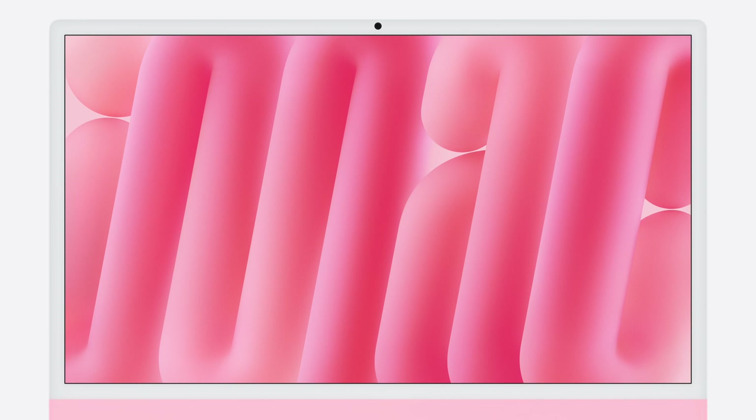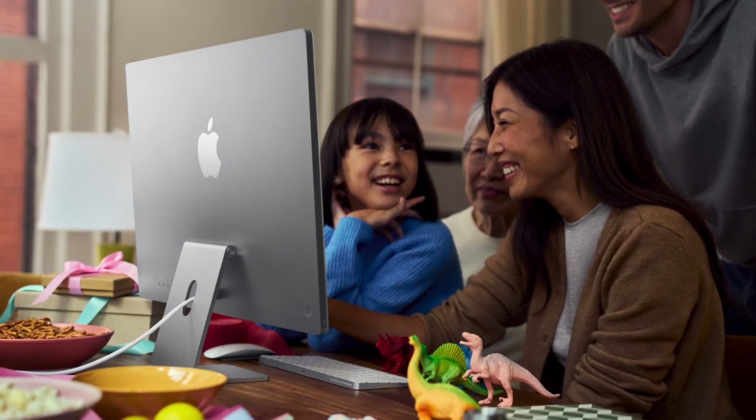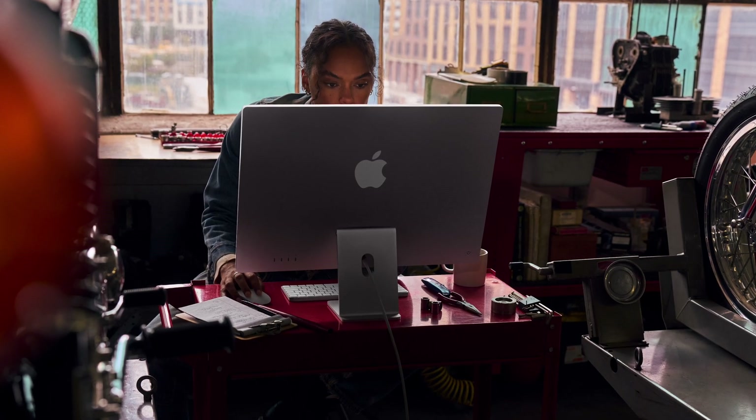Another benefit of the new M4 chip is support for additional displays. You can now connect two external displays at 6K on that high-end model. Best of all, you can connect an 8K display at 120Hz — not even my 16-inch M3 Max MacBook Pro can do that. It's crazy that this family-friendly M4 iMac can do this, and my specced-out, year-old powerhouse laptop cannot.